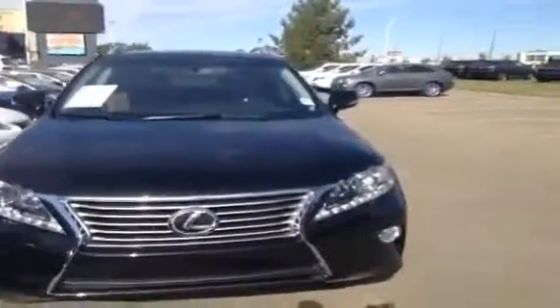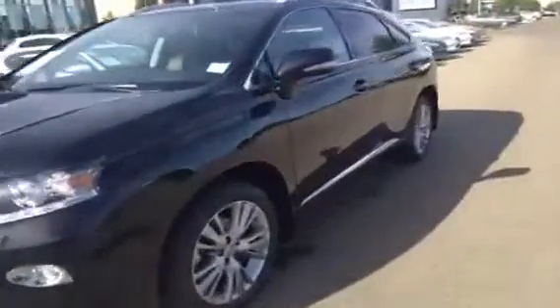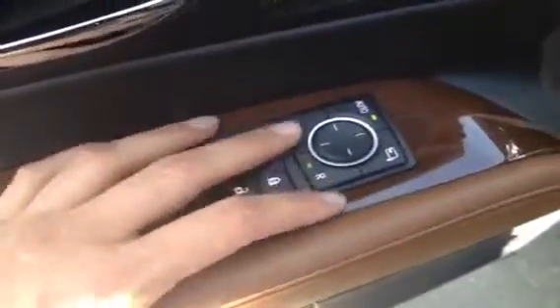You have smart access with push button start and stop. It's a four-door, five-passenger vehicle. You have driver's seat memory, powered locks, powered windows — the rear ones are lockable. Side mirrors are powered and power folding. You have an opening door pocket with storage compartment and cup holders.